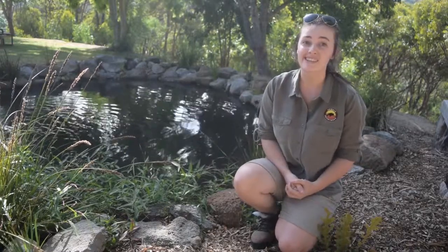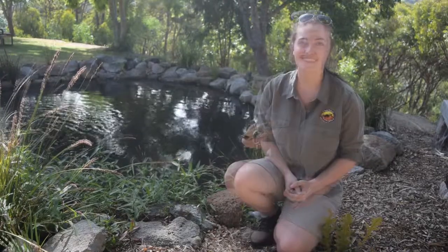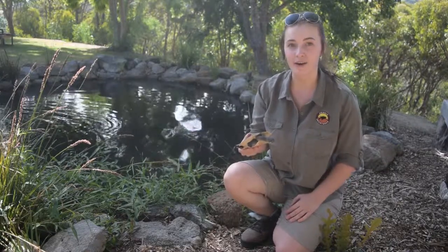But today we're not talking about lizards or snakes — today we're talking turtle. Hi guys, I'm TJ from Animals Anonymous and today I want to talk to you about the species of turtle that calls South Australia home.